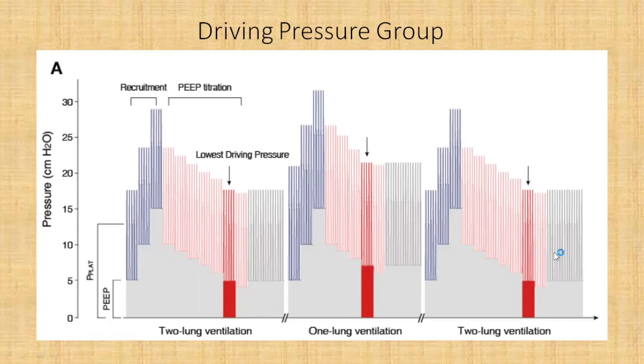Each recruitment maneuver involved titrating PEEP in incremental values of five centimeters of water. Initially the patient is on five centimeters of PEEP, gradually increased to ten, and then to fifteen. In this way they tried to achieve recruitment in all three phases. The safety endpoint was that if the inspiratory plateau pressure reached 30 during recruitment at any point, they would stop the recruitment at the lower level of PEEP.